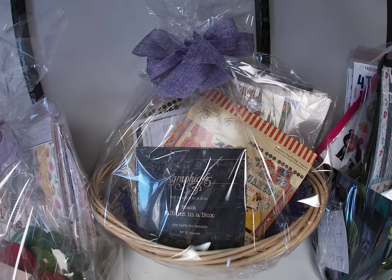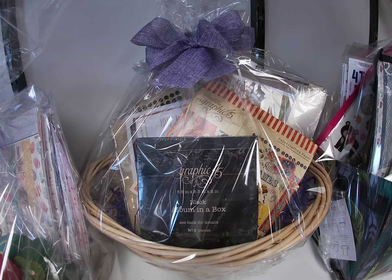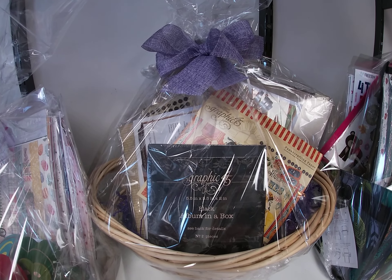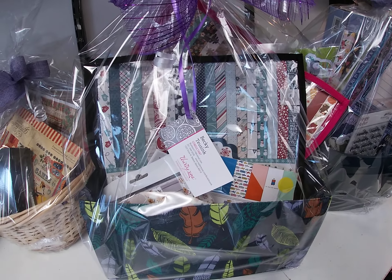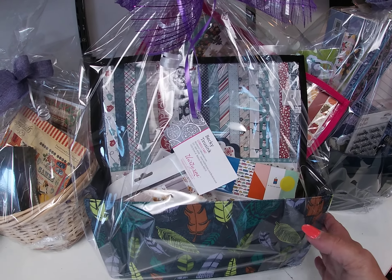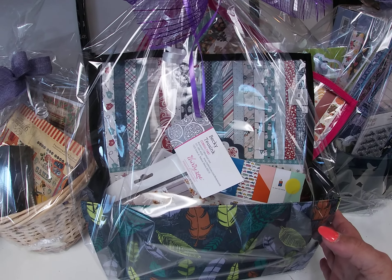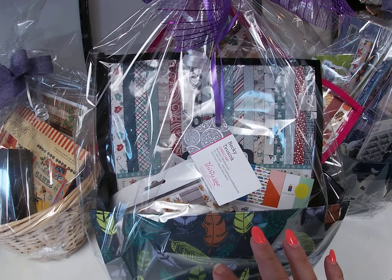This one is a Graphic 45 enthusiasts basket — it's got three Graphic 45 projects in it. Up here is another 31 basket; I think they call it a Craft and Carry. It collapses and folds into a box. There's a couple collection kits and a couple 6x6s in there.